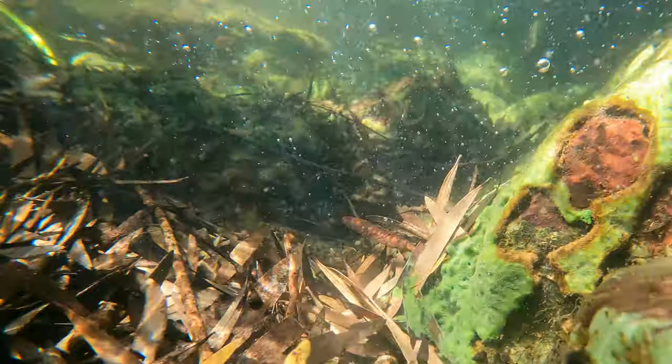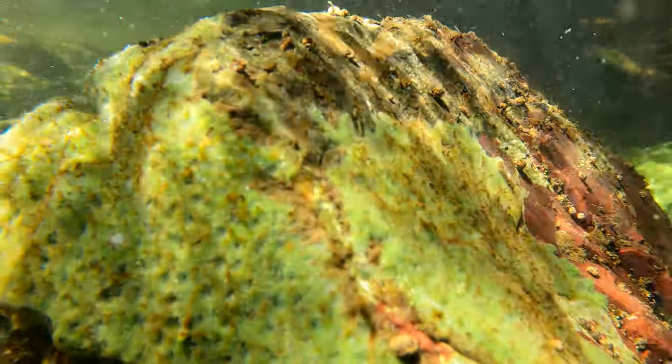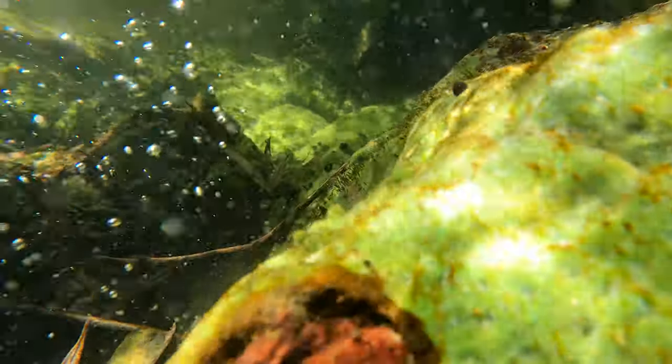They are easy to miss or mistake for algae, and come in a wide range of colours — mostly red and orange, brown, and these wonderful shades of green. But next time you see a creek, maybe you'll be lucky enough to spot one of these incredible organisms.